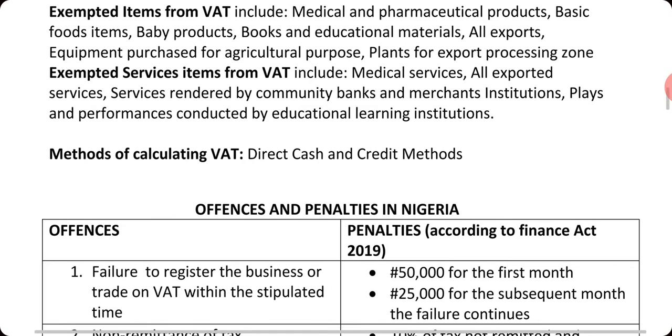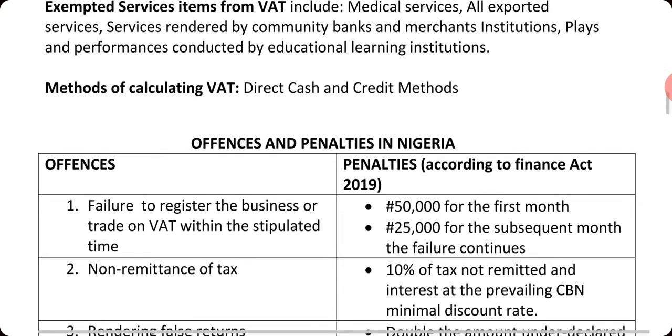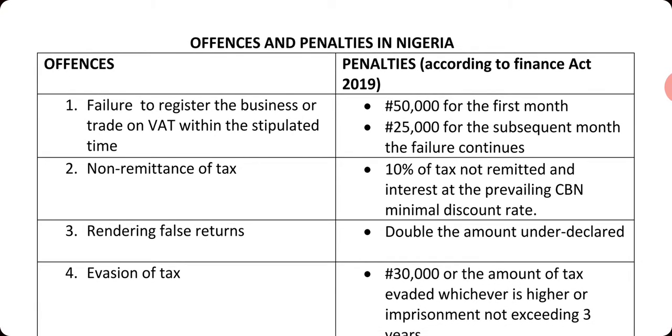Exempted services from VAT include medical services, export services, services rendered by community banks, merchant banks, plays and performances conducted by educational institutions. The methods of calculating VAT are the credit method and the cash and debt method.